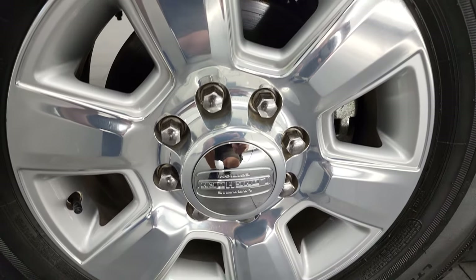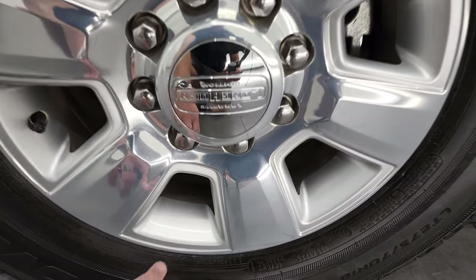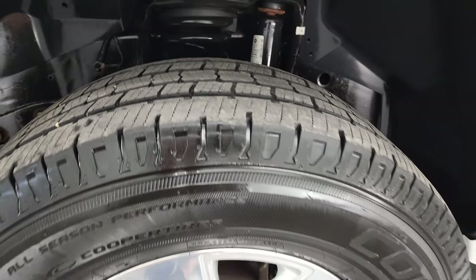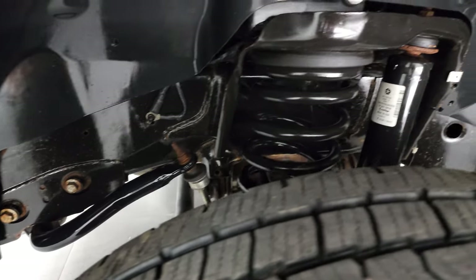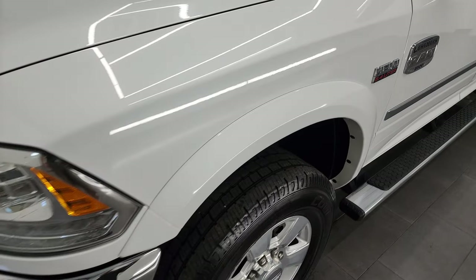This one comes with the 18-inch polished aluminum rims with the painted pockets, and it comes with Cooper Discoverer HT3 tires. These are LT275-70R18s, and they have right around half the tread left on them. Frame and underbody is in very nice condition as well, and the front fender — I didn't see any dents or dings on there.